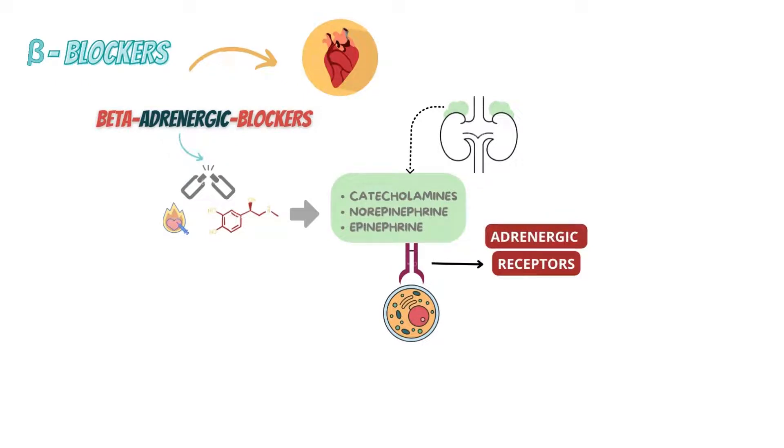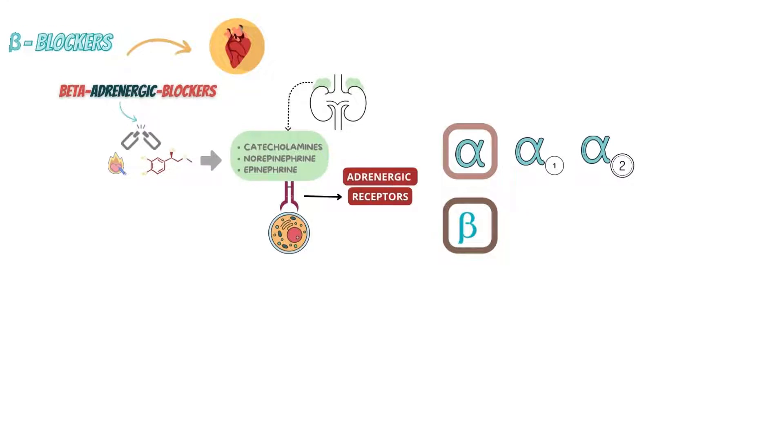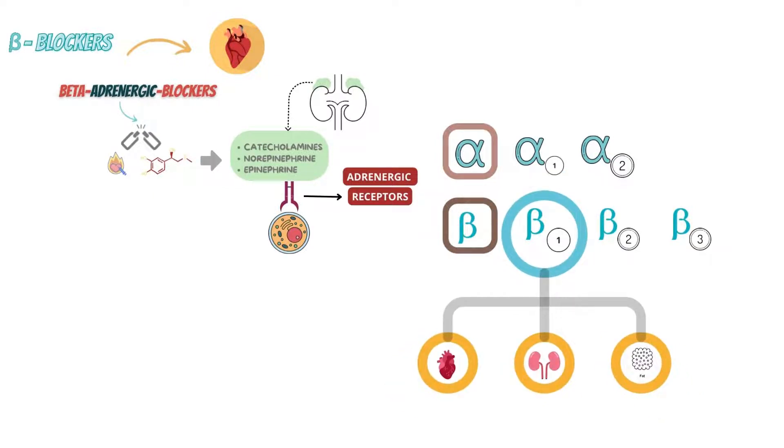Adrenergic receptors, also called adrenoreceptors, fall into one of two categories: alpha or beta receptors. Those two classes are further subdivided into alpha-1, alpha-2, beta-1, beta-2, and beta-3. Beta receptors, or most accurately beta-1 receptors, are present in three locations: the heart, the kidney, and the fat cells.